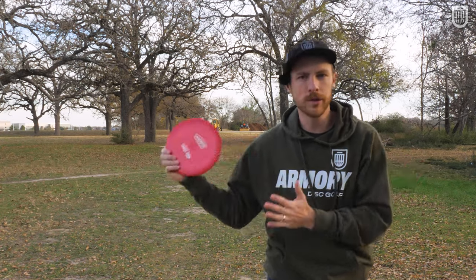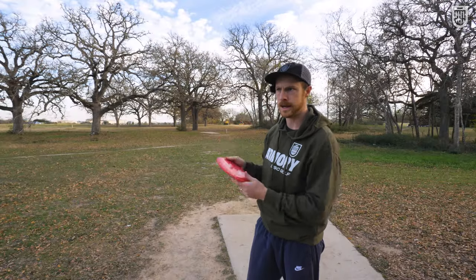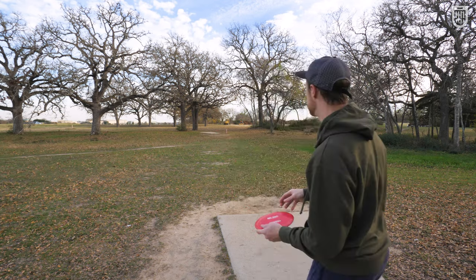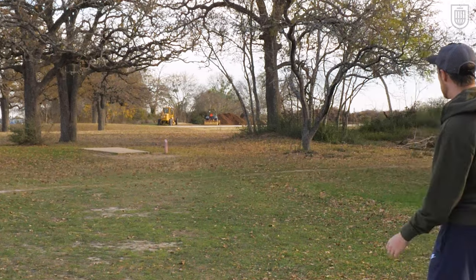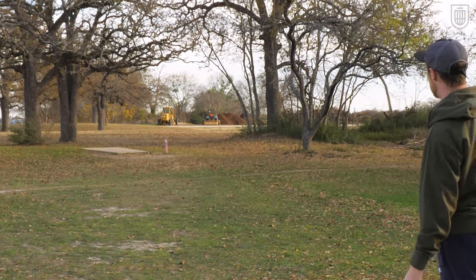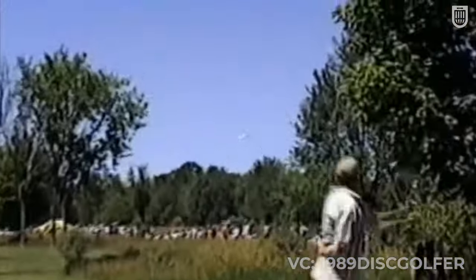So if you can find a really old Champion Beast and think it's more stable than the Beast you're used to, that's why. I'm throwing this G-Star Ork into a headwind because the Star one I have is just way too beat up. When the Ork was released, you immediately had guys like Scott Stokely and Avery Jenkins — these power players — praising the Ork as instant distance because it finally had the speed and stability to handle whatever you put on it.